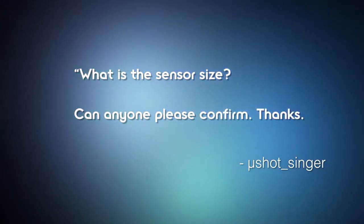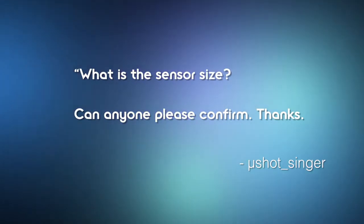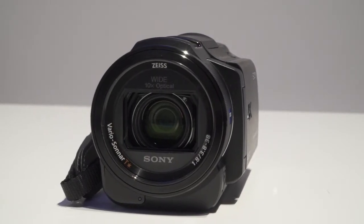Rounding things out with the new 4K Handycam, Yu Xiaoxi asks: what is the sensor size? Can anyone confirm? Why yes, Yu Xiaoxi, we can confirm — it is a one and two-thirds inch back-illuminated Exmor-R CMOS sensor in there.